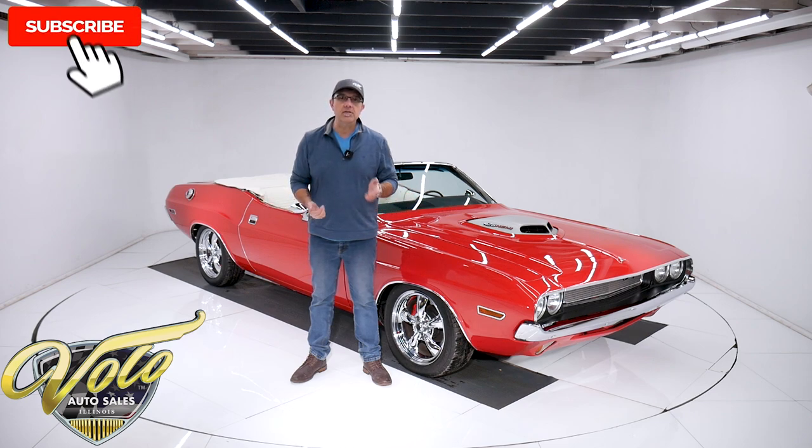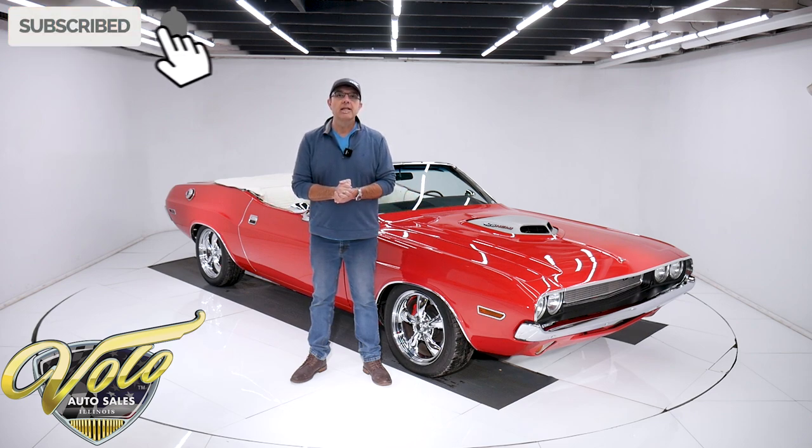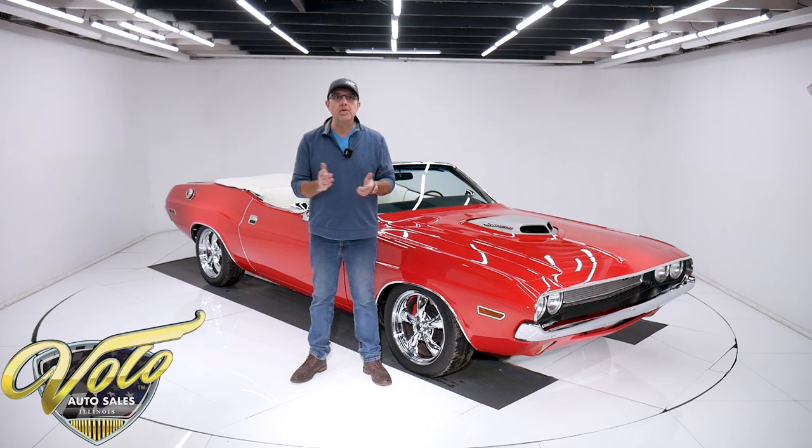If you enjoy these videos, subscribe to our YouTube channel, click on that bell icon, and you'll be notified as the new ones are posted. For right now, join me — let's go for a spin.